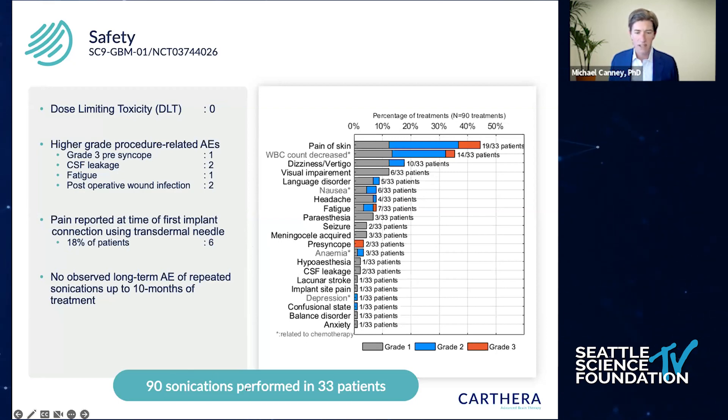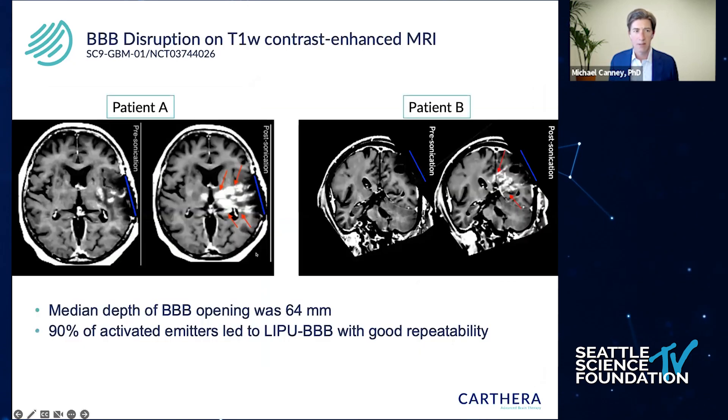In this trial, we performed 90 sonications in 33 patients. These are some examples of the blood-brain barrier disruption observed in two patients. On the left is a pre-sonication image obtained 48 hours before, and after giving gadolinium we get quite a large region of BBB disruption surrounding the peritumoral region. We can get blood-brain barrier disruption up to about six centimeters deep, and it's repeatable in patients.